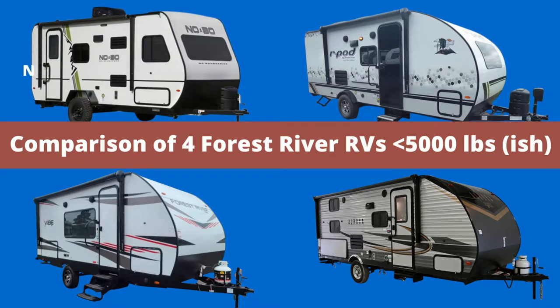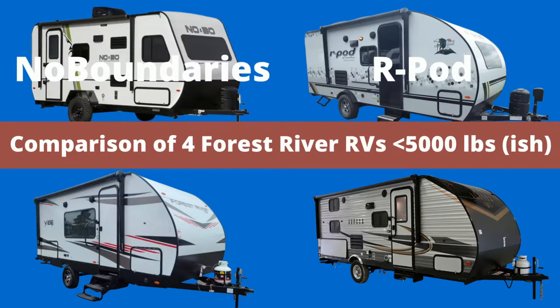Today we are going to compare four Forest River brand RVs less than or close to 5,000 pounds total weight. These cover a spectrum from marketed for off-road to marketed for RV parks. This video covers trailers that are heavier and longer than we would normally cover on this channel, but it does make an interesting comparison of different Forest River options.